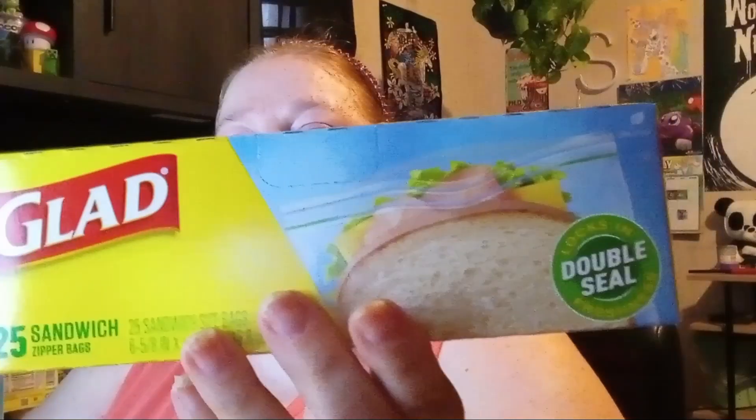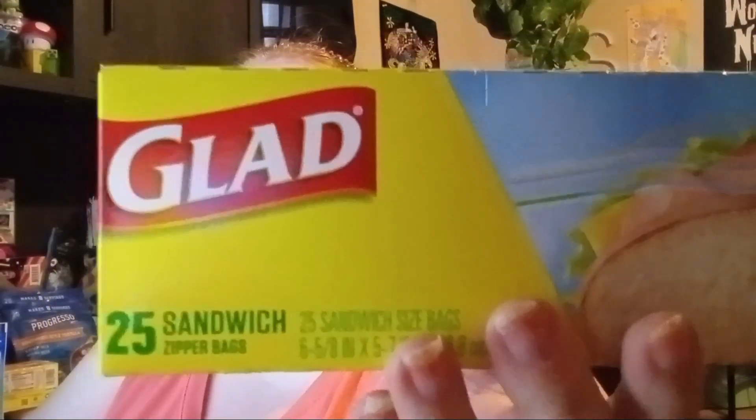I also needed a box of sandwich baggies because hubby takes his lunch to work and I need them for things around the house, so I grabbed a package of those.